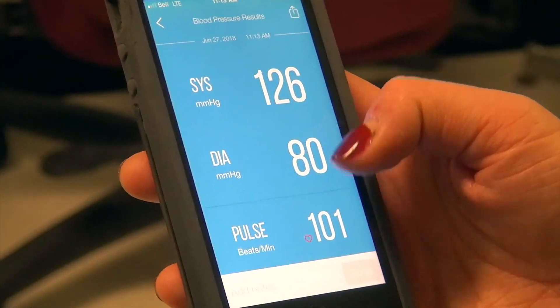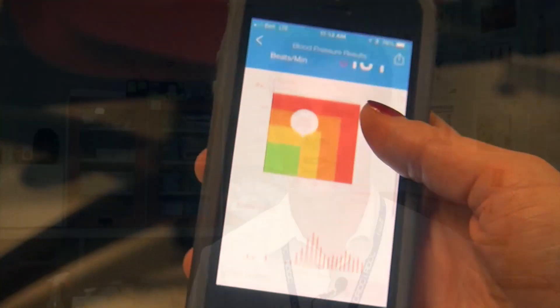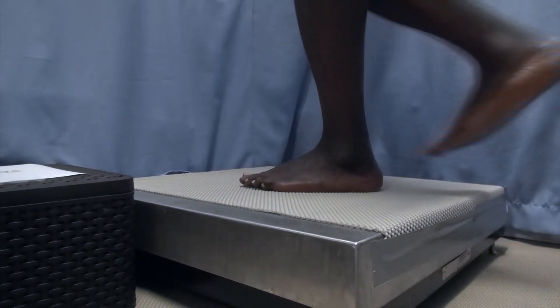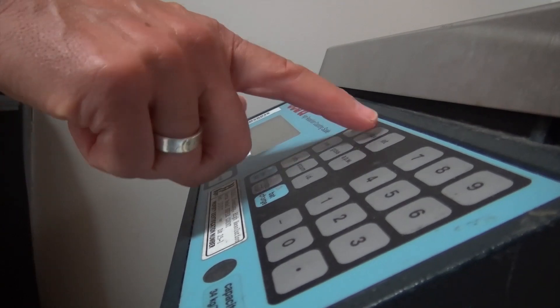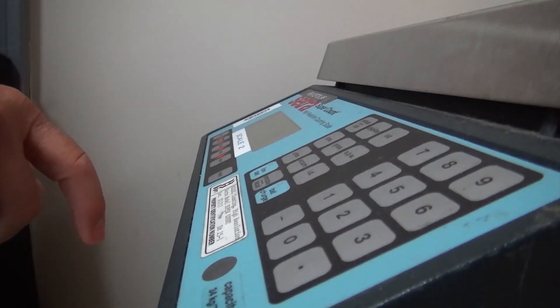Measurements include skin temperature, body temperature, heart rate, and blood pressure. Participants will also get their body weight measured in a very precise method so that researchers can exactly determine how much body fluid through sweating was lost.